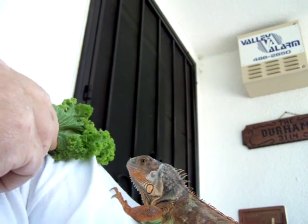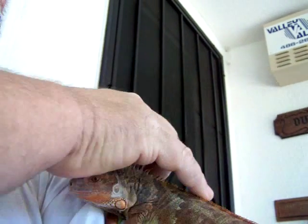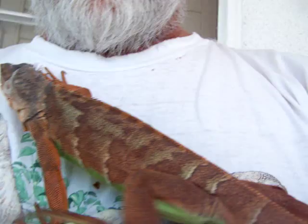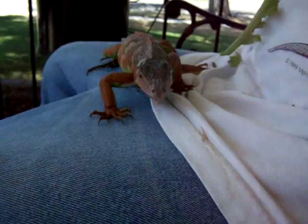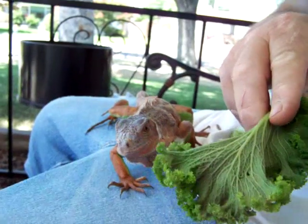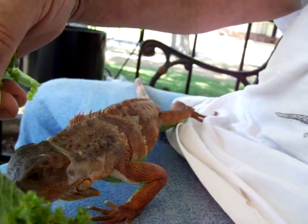If you guys can see him — I'm filming kind of oddly here. Hey, turn around so we can see you. There you go.